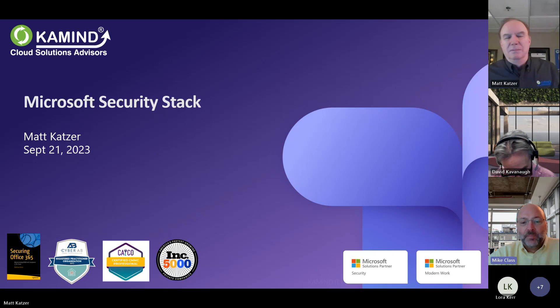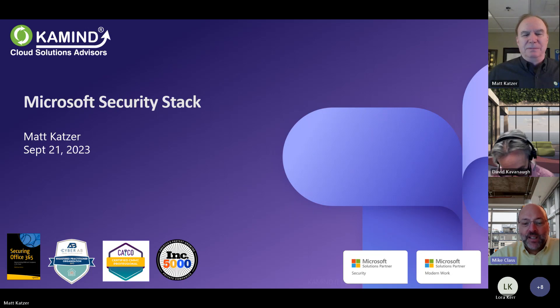Let's sit back and relax and let's hear our president and CEO, Mr. Matt Katzer, talk about hardening your Microsoft security stack. Please take it away, Matt.